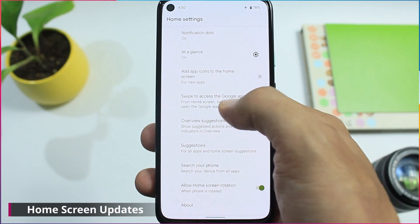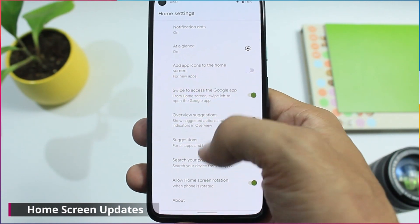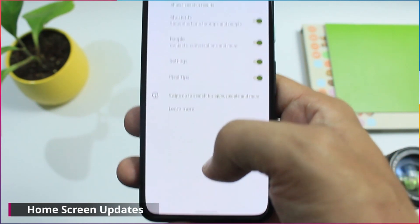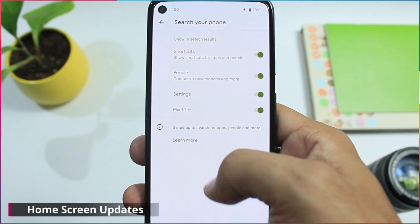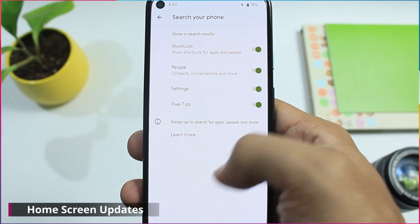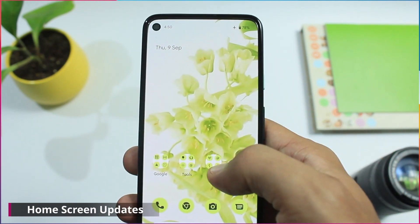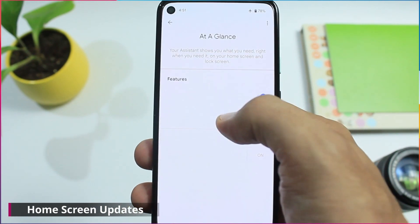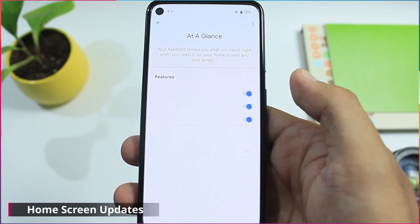Let's get into the home settings now. The home settings screen has a new option called search your phone — you can enable what all you want to show in the search results. Again in home settings, the at a glance settings page is changed. Looks like there is some bug here as the options are missing.